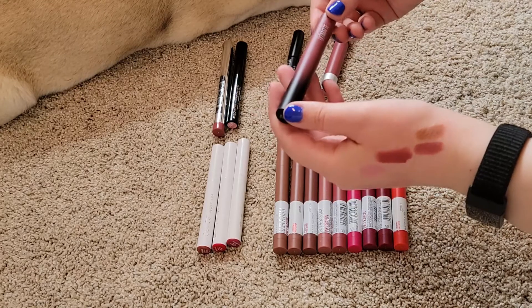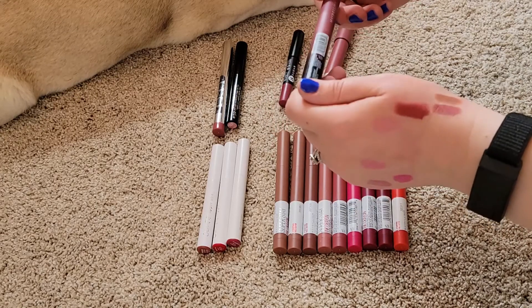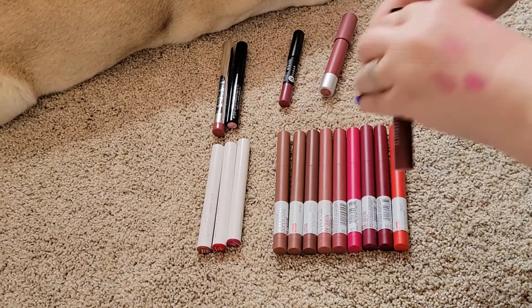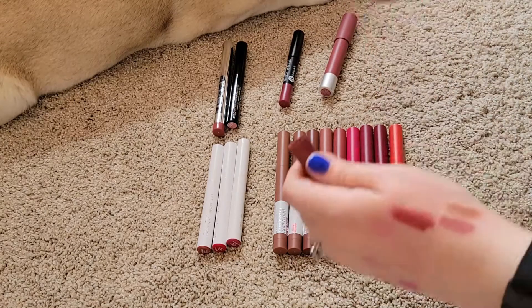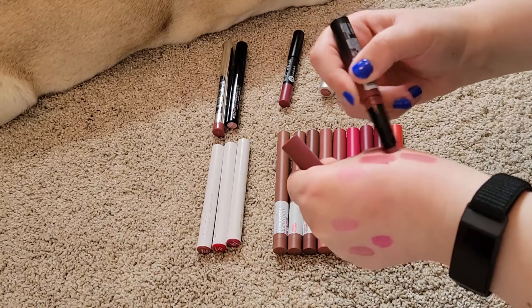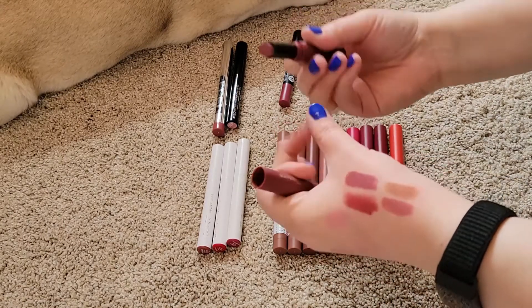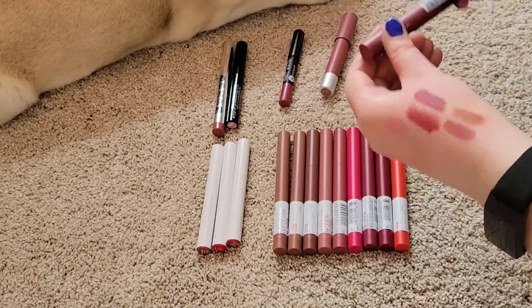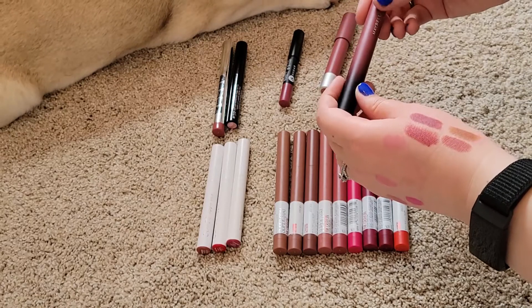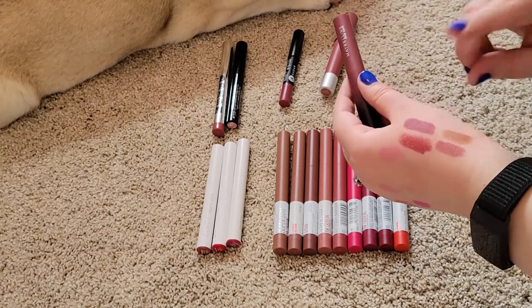Now this is the Maybelline Ultimate crayon — the color is more of a mauve — I feel like I've hardly even used this. It's pretty but very purple. This looks like a great one for fall so I think I will keep this since it's my only one from this line, and I do think that's going to be beautiful for fall.